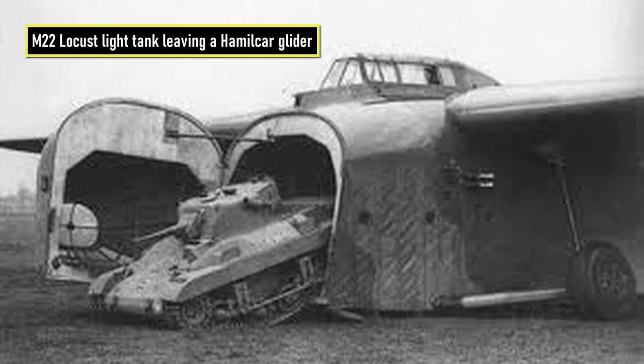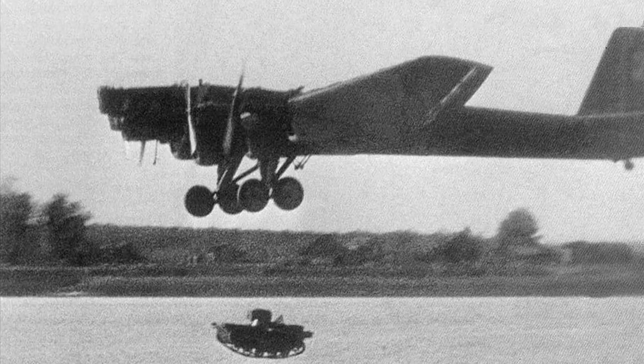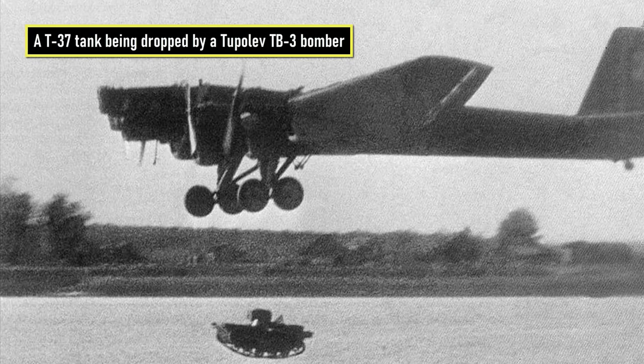While the British and Americans ultimately decided that the best solution was to build powerful gliders capable of transporting single tanks, the Russians took a slightly different approach. In the late 1930s in the USSR, attempts were made to drop vehicles such as tankettes or armored cars from TB-3 or PE-8 bombers.